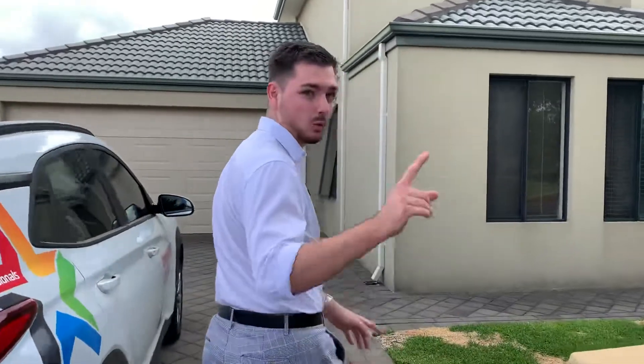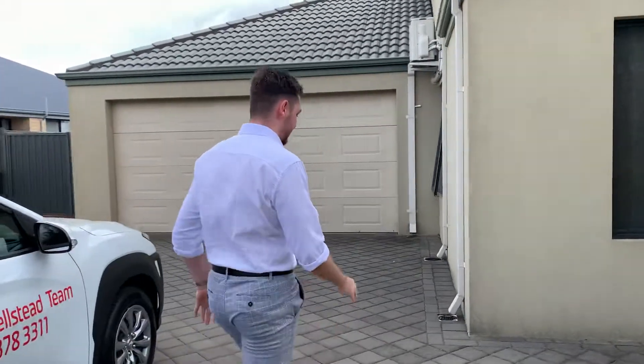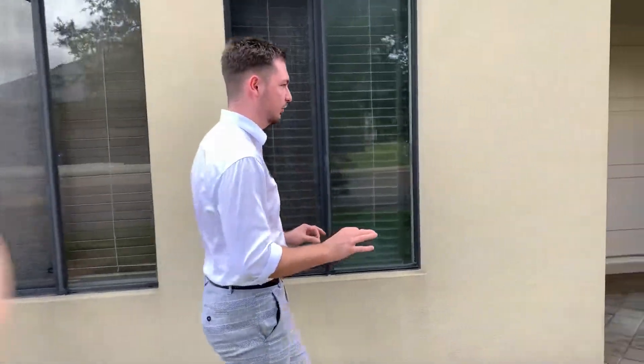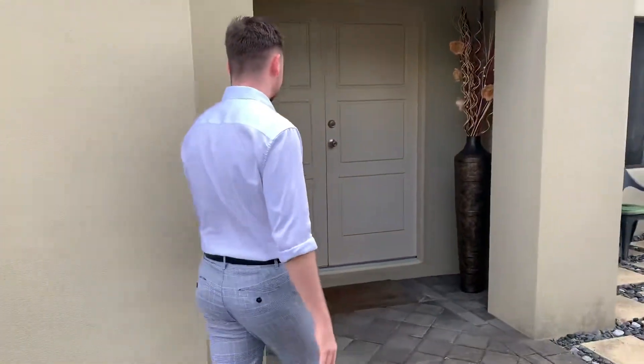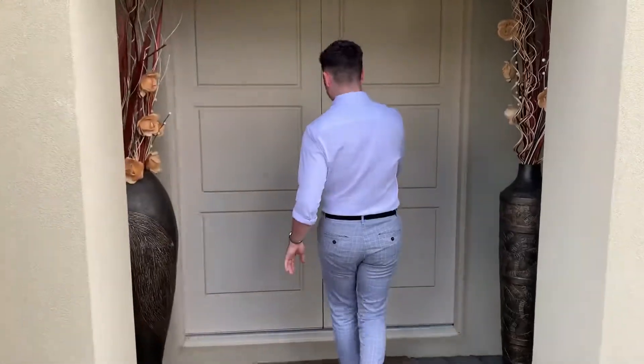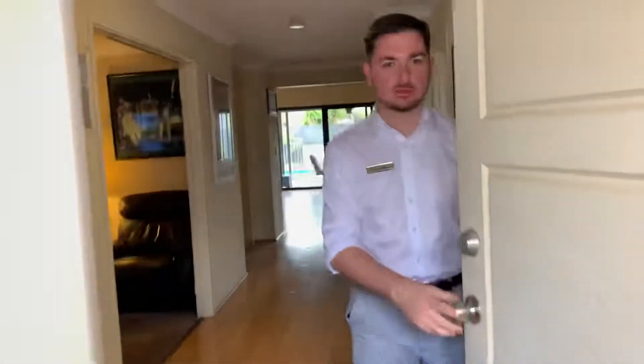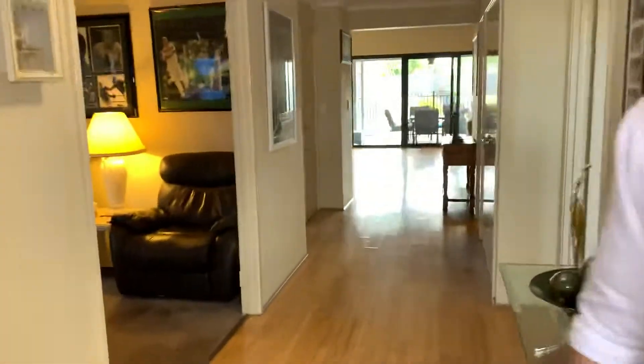Built in 2008, one owner since built. And they built it with a family in mind, so they haven't cut corners anywhere. It's all the real deal. Come along. Double doored entry here. Follow me through — I'm going to shut the door behind you because it's a bit windy today.